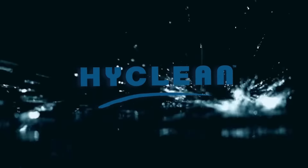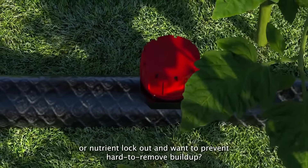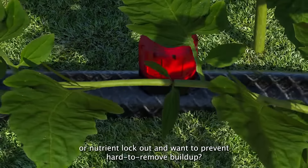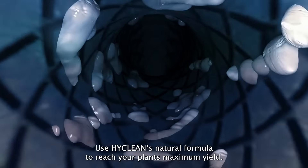HiClean, from the creators of Hygrozyme. Do you suffer from clogged lines, emitters, or nutrient lockout and want to prevent hard-to-remove buildup? Use HiClean's natural formula to reach your plant's maximum yield.